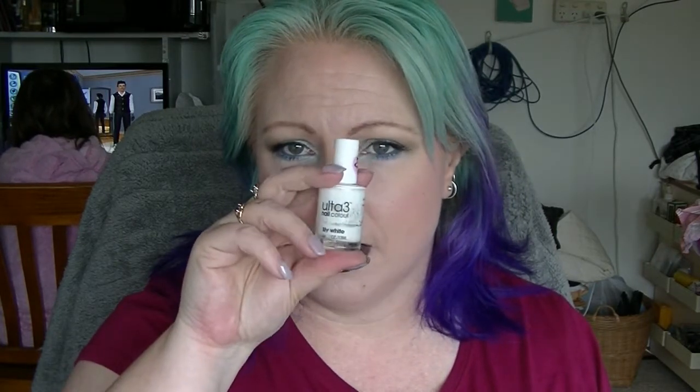Also Ulta 3 online — which is not the same as Ulta in America; it's a makeup brand in Australia. Buying them direct from their site is cheaper than buying them in store. They're $3.95 in store but you can get them for like $1.79 online, which in Australia is super cheap for a nail polish of this quality.